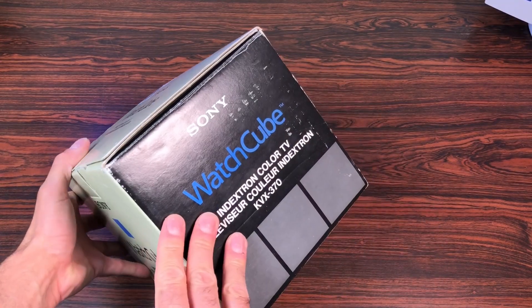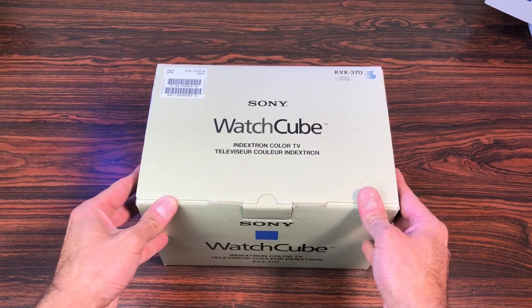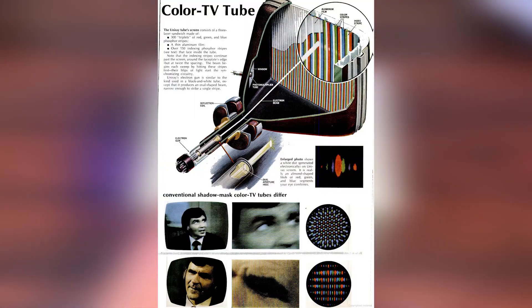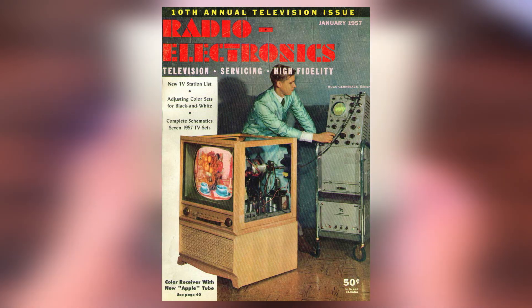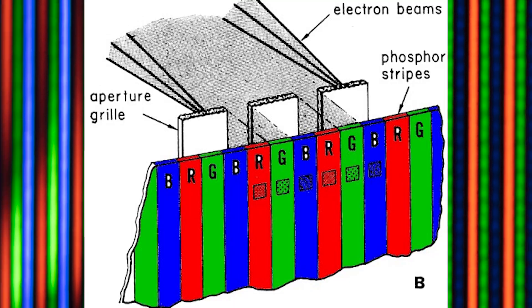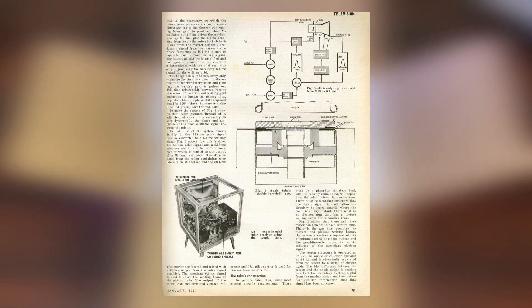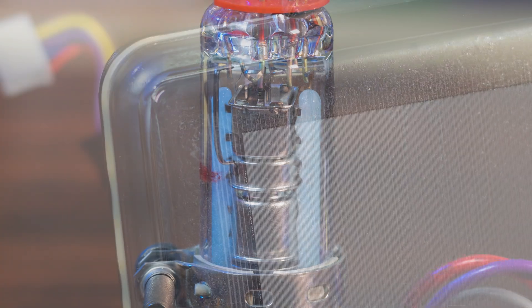What's so special about this TV? It is an Indexron — it uses an innovative concept called beam index technology. The technology was introduced by Philco in the late 50s and got popular with the Apple tube. Later Trinitron TVs use three electron guns, one per color channel, and an aperture grille. The index tube is built more like a black and white tube using a single electron gun and a rather complex timing decoder circuit.